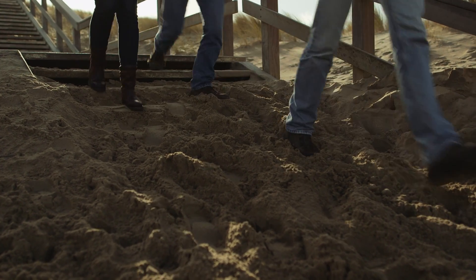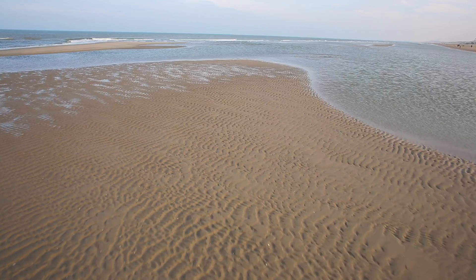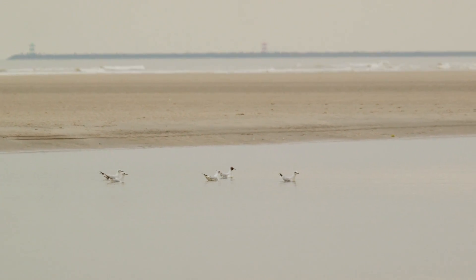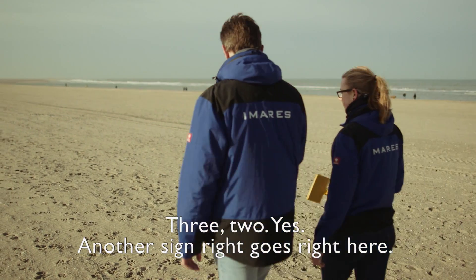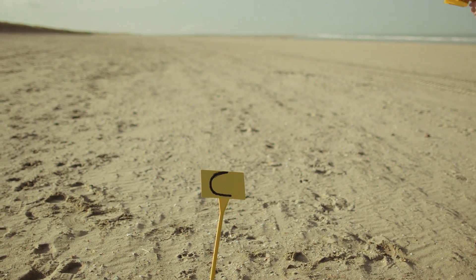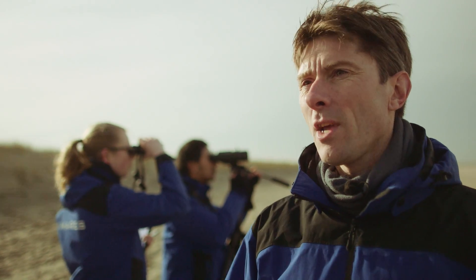New habitats are being created on the sand motor, showing how nature goes its own way under the influence of wind, tide, rain and sun — important for birds and other animals like seals. Martin Baptiste is studying these marine mammals mainly in the water area, but the Delftland coast is also an important research terrain since seals rest on the sand motor in winter. Researchers often spot seals and count how many are using the sand motor, involving the public through the website waarnaming.nl where people can record seal sightings.